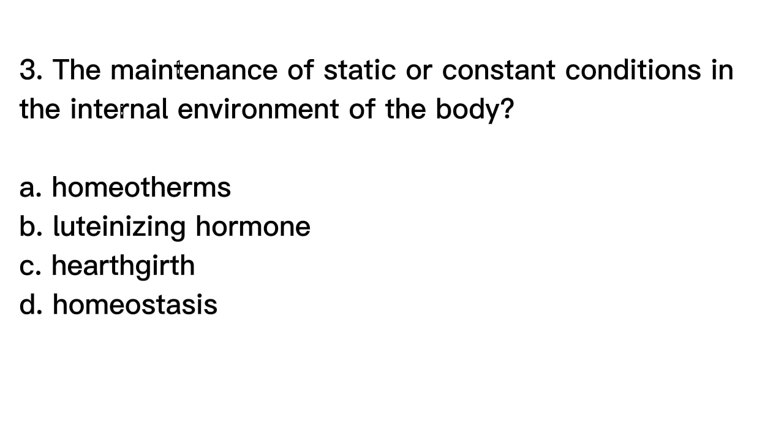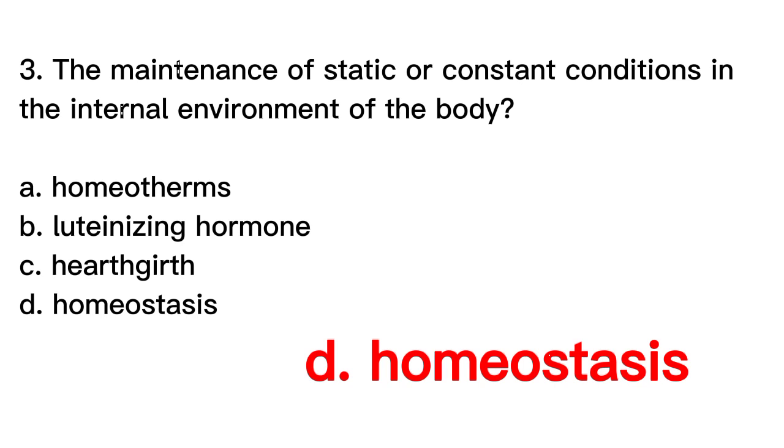The correct answer is letter D. Homeostasis. Homeostasis is the maintenance of static or constant conditions in the internal environment of the body. This process involves the regulation of various physiological variables such as body temperature, blood pressure, and blood glucose levels, among others, within a narrow range of values compatible with life. Homeostasis is achieved through feedback control systems that sense changes in the internal environment and initiate appropriate responses to restore normal conditions.